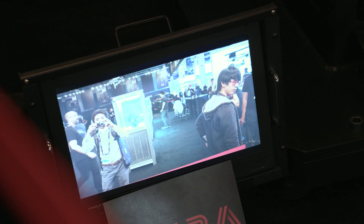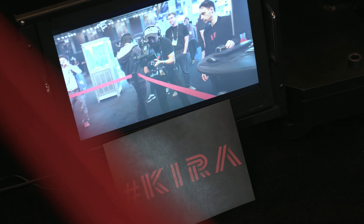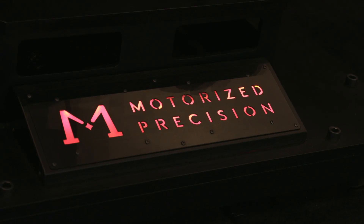How much R&D has been put into this? This looks pretty darn sleek and solid already. A good amount of time and thought has been put into this. We wanted to make it as simple and intuitive as possible. I'm a cinematographer — that's my background. So I wanted to create something that has precision, speed, and is simple and easy to use.